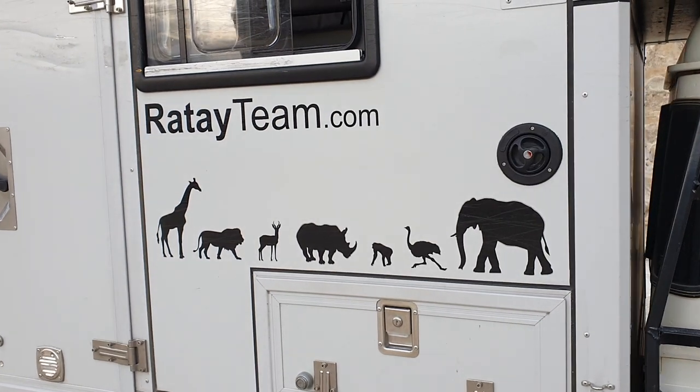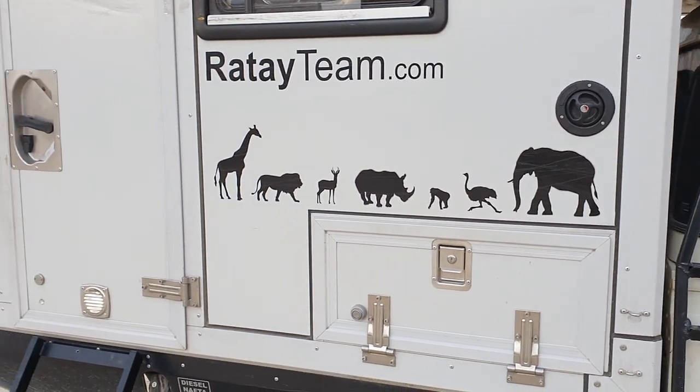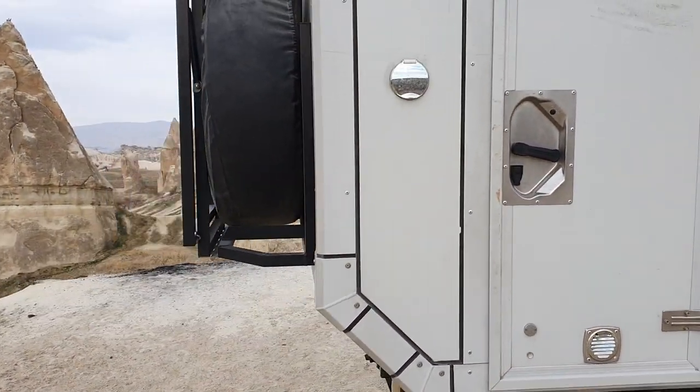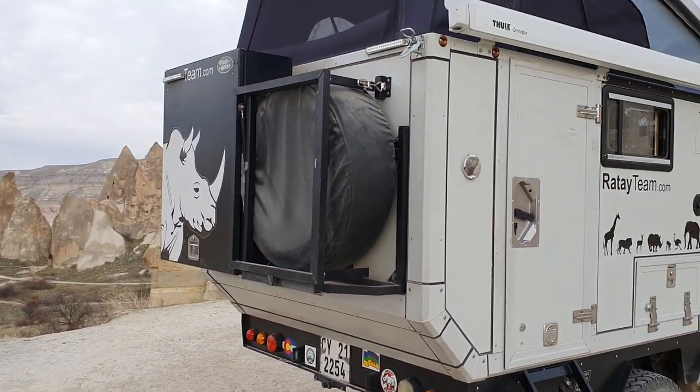Additional storage is built in here, and this is how we fill the water. We can add 75 liters of water used for the sink, for washing up, and for a cold water shower. I'll show you a little bit more about how that part of the truck works.